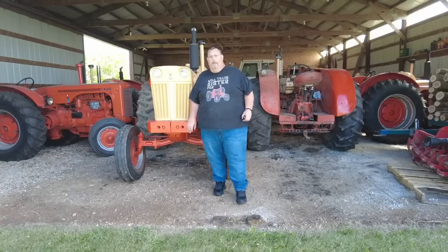Hey guys, welcome back to another episode of Crazy D's Equipment. We're up here with my friend Greg in Kawani, Wisconsin, and we're going to go over his pretty decent collection of Case tractors. Let's check it out.